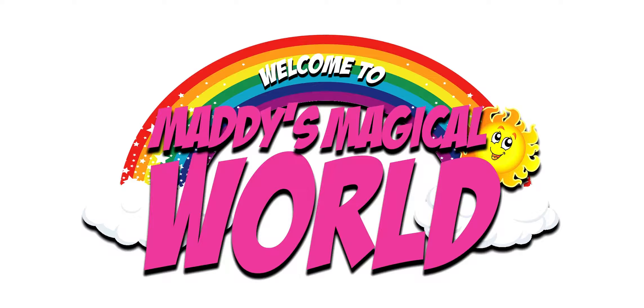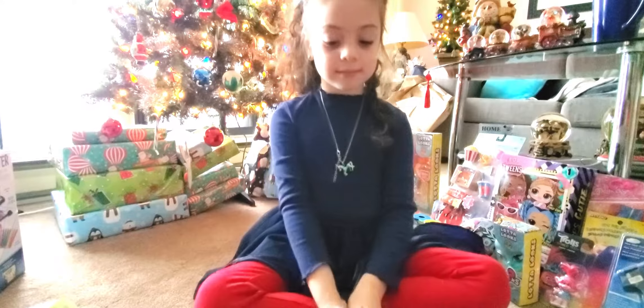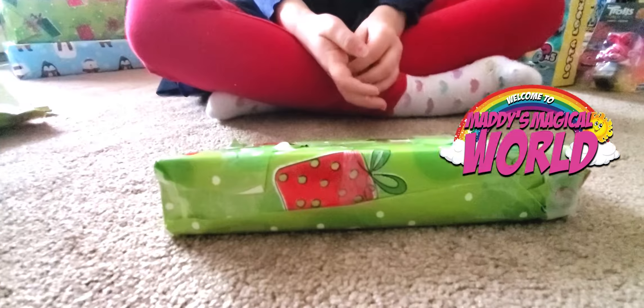Hi, I'm Maddie's daddy and you're watching Maddie's Magical World. Welcome back to Maddie's Magical World with Christmas present number 10.